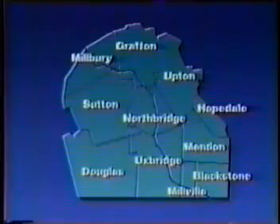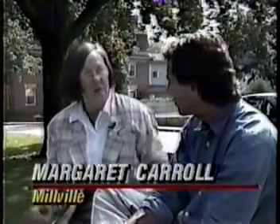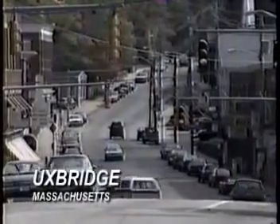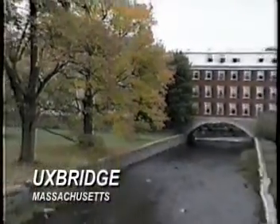When you can get 11 different towns cooperating to the point where they stretch out into a corridor, then I think it makes it a unique and interesting place. Following Route 122 south of Worcester, you can trace the steps of the Industrial Revolution.